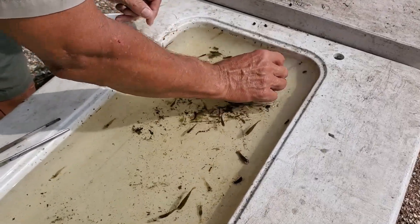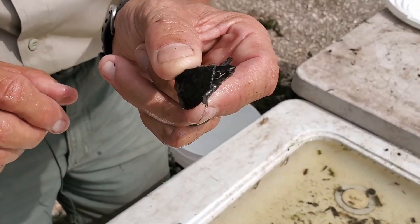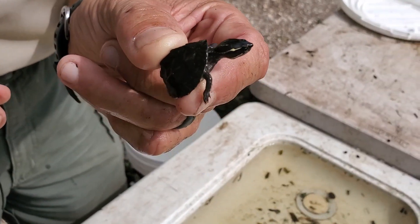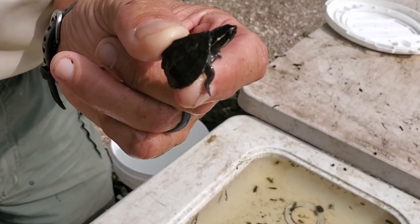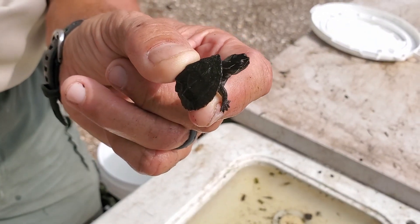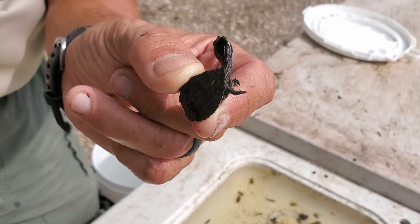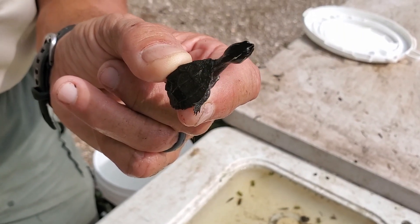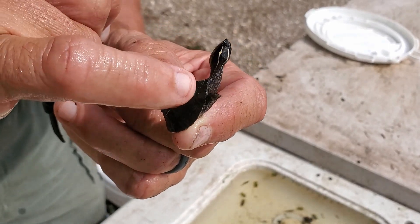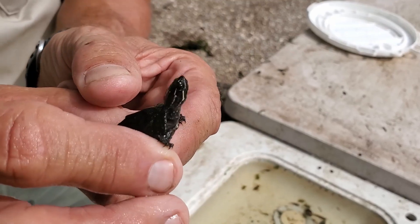One we don't catch too often is a turtle. This is called a stinkpot turtle or a musk turtle. You can see it has those yellow stripes down the side of its neck, and this is a baby — they'll only get to be about four inches long when fully grown. They do live up to their name: one of their defense mechanisms is glands on the side of their neck that release a smelly substance, and that's just one of the ways they protect themselves.